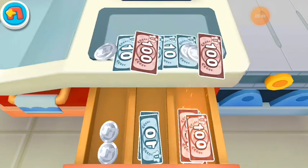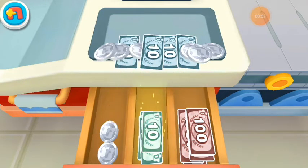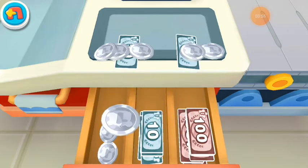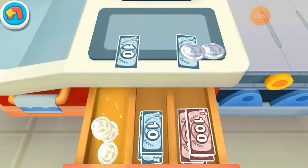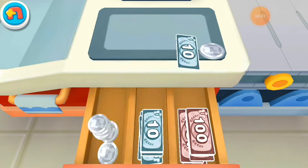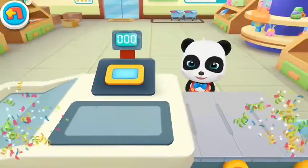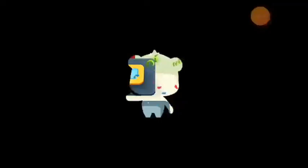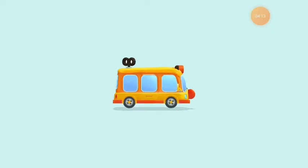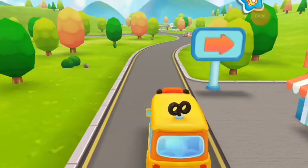Put money in the drawer. We have finished shopping, get on the bus.